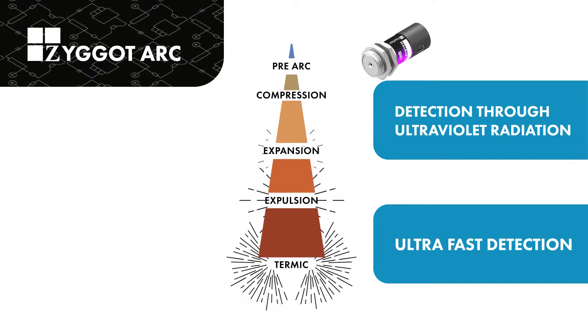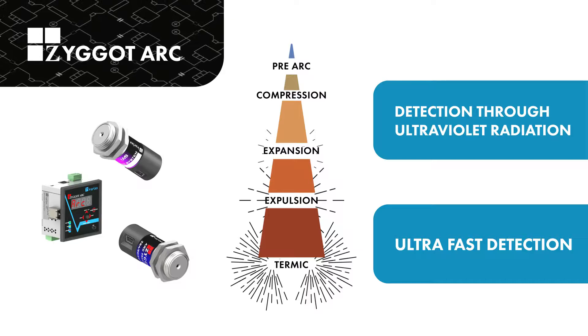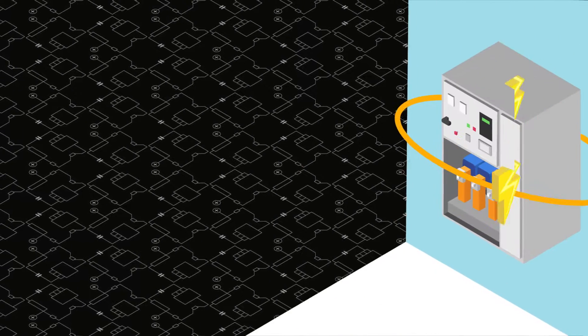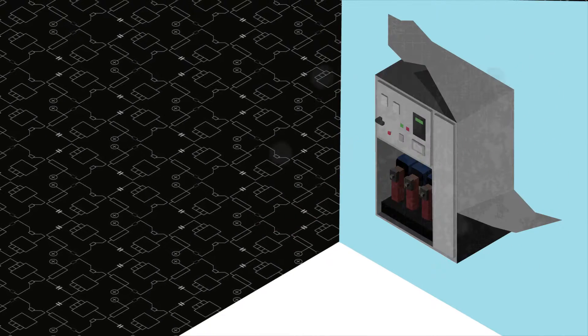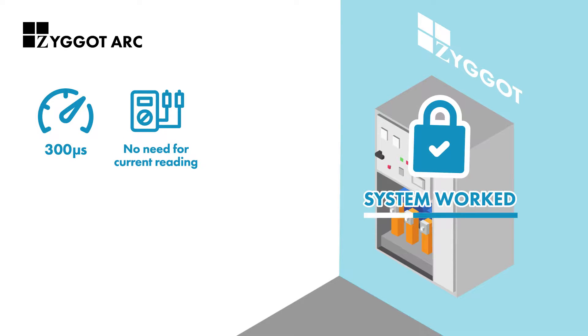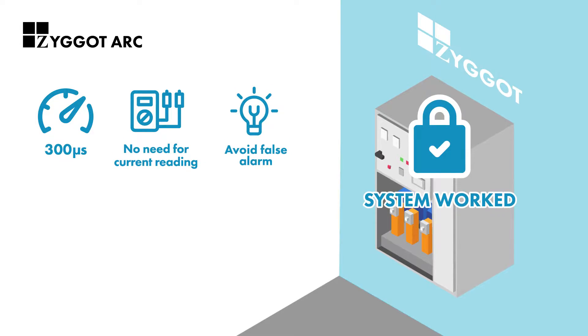It is the fastest on the market and operates in less than 300 microseconds, which allows electrical systems to shut down and therefore protects the facilities. We are ahead of the competition. In addition to being the fastest on the world market, the system does not require current reading and does not operate with ambient light, avoiding false trips.